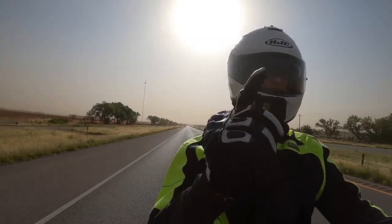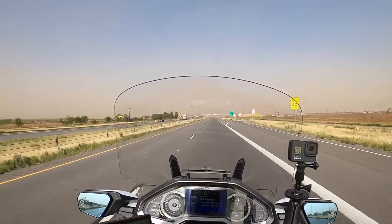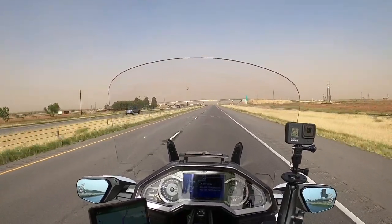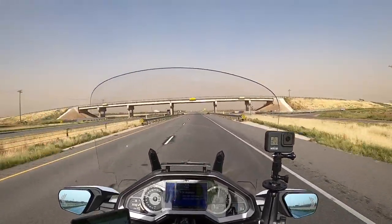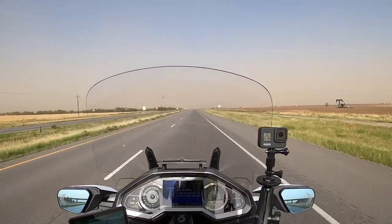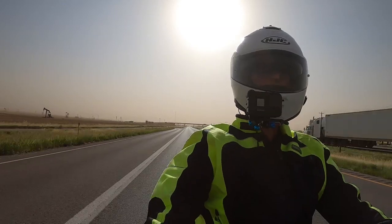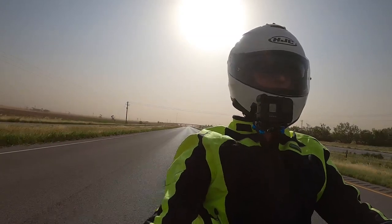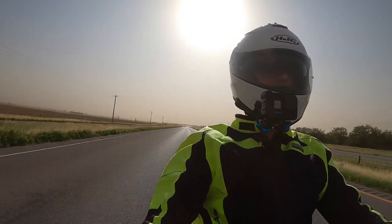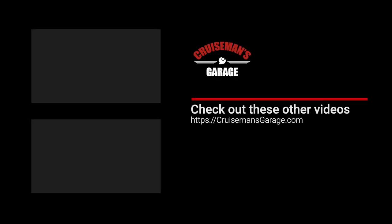I'm going to be stopping in about 10 miles to get gas, and I realize I'm probably going to have to take these GoPros off and get them away from all this dust. I can already see some dust on the dash and on the lens of this GoPro, and I don't really want too much dust getting into them. So I'm going to wrap this up. I'll try to get this video edited tonight. I appreciate you joining me today on Cruise Man's Motor Vlogs — I hope I have a nicer ride on the way home. I'll see you next time. If you enjoyed this video, please give it a thumbs up, and don't forget to click the subscribe button and the bell icon so YouTube will notify you of new videos.